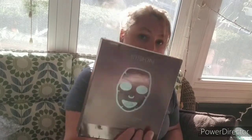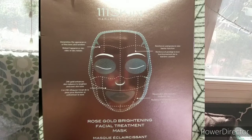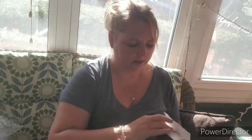Next, by 111 Skin, it's a Rose Gold Brightening Face Treatment Mask — five pieces. These are super expensive; even at the add-on sales with FabFitFun these are pricey. This is a $135 value, so I'm very happy to have it. It's a hydrogel formula that infuses the skin with radiance-boosting ingredients for a glowing complexion. It's described as a pre-event mask.